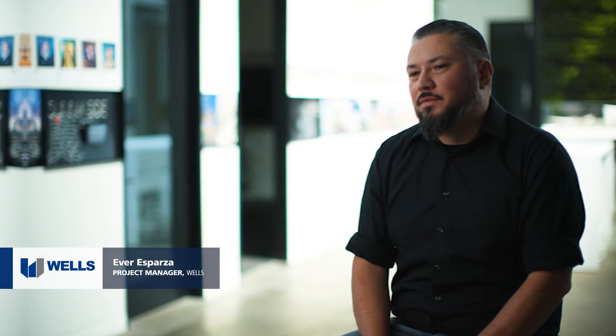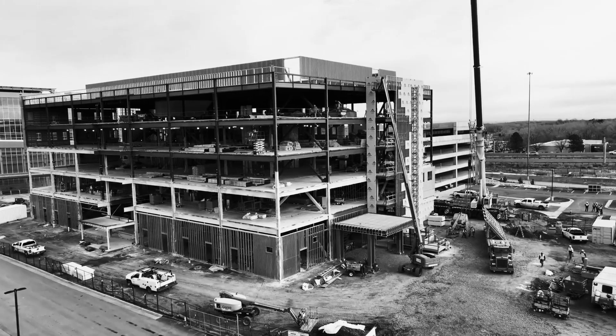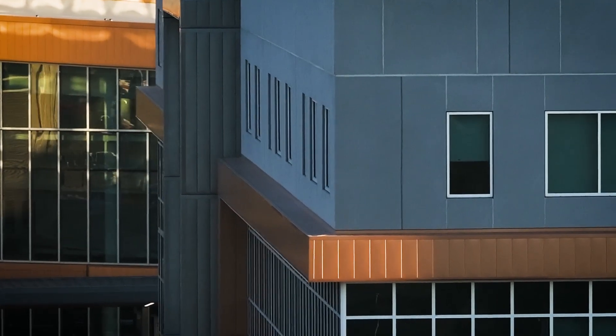Being an ex-field guy I love playing in the dirt, so overall just being on site and watching the panels go up on the building — to me that's the success of the project. What gives it the unique nature is that it is a new system that can work from cast-in-place to steel to total precast structure.